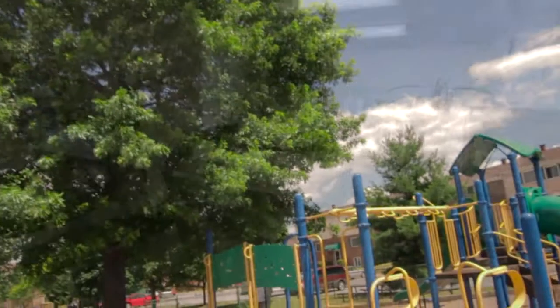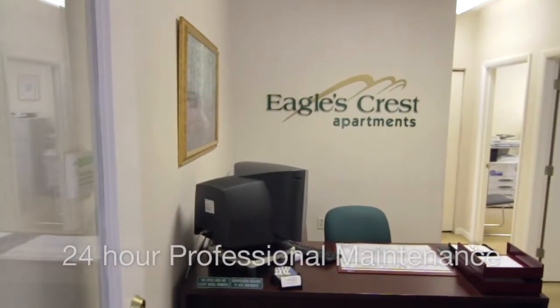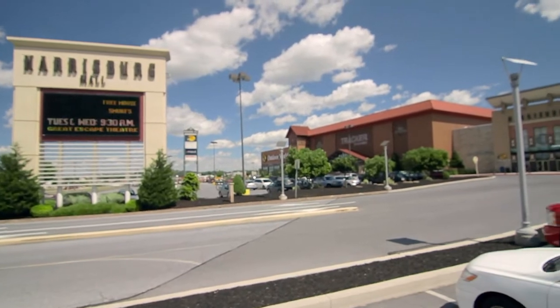The kids will enjoy our playground, and we even have a car wash station. Owner management assures prompt, round-the-clock professional maintenance, and we're convenient to everywhere – work, play, shopping, and great schools.